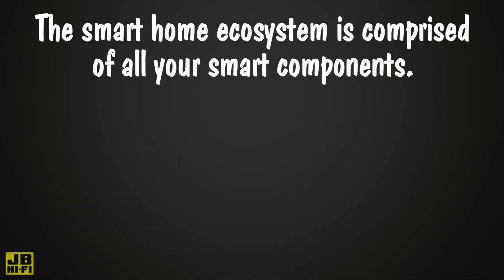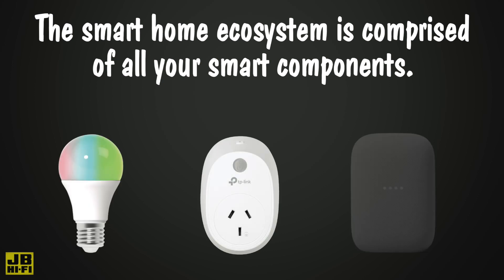The smart home ecosystem is comprised of all your smart components, like smart lights, smart plugs, and smart speakers.